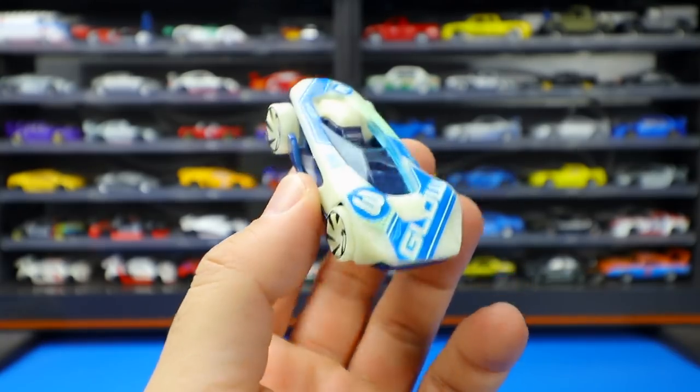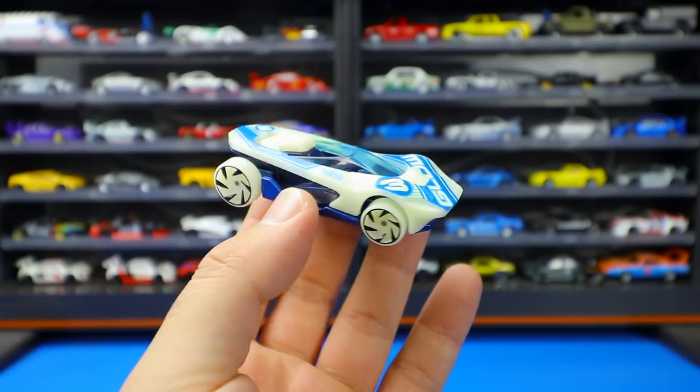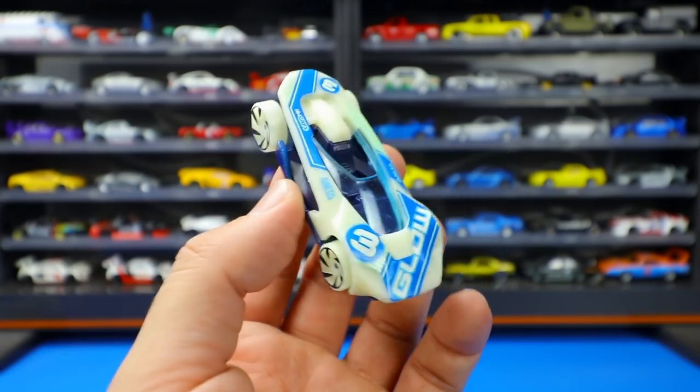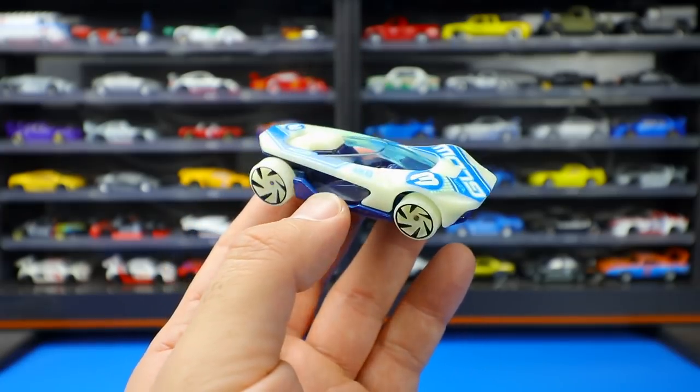Lights back on. We're going to charge it up more and test it again later. Let me know what you guys think of these new glow-in-the-dark series cars from Hot Wheels for the 2021 series.